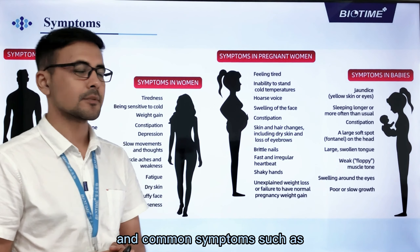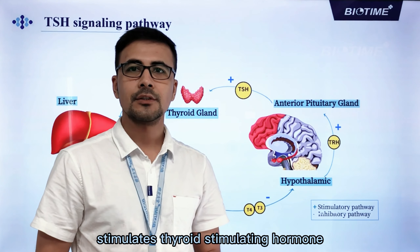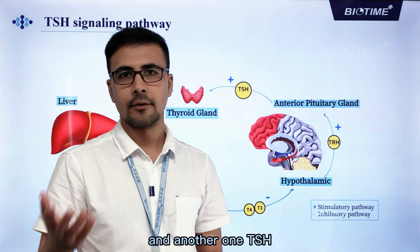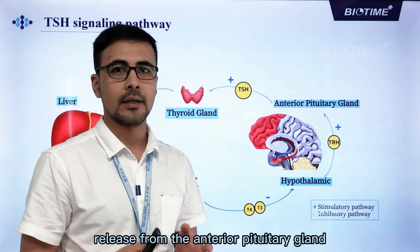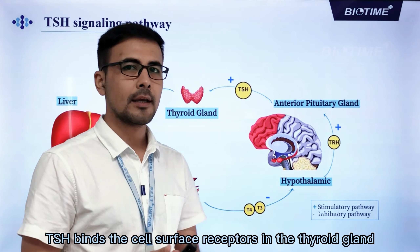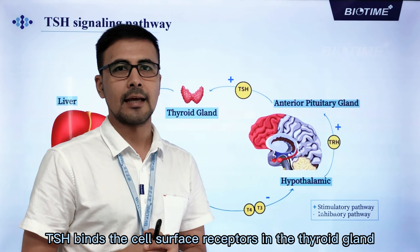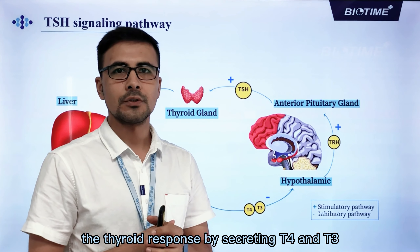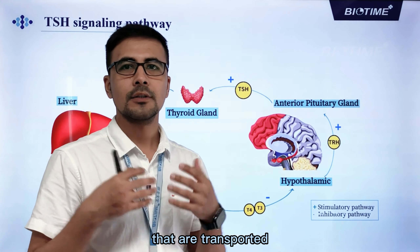Hypothalamic thyroid-releasing hormone, or TRH, stimulates thyroid stimulating hormone — TSH — release from the anterior pituitary gland. TSH binds to cell surface receptors in the thyroid gland, and the thyroid responds by secreting T4 and T3, which are then transported through the body.